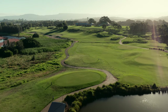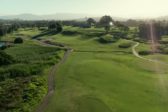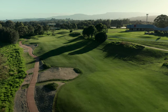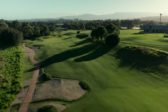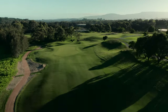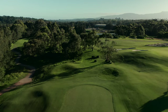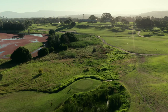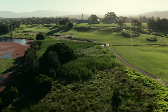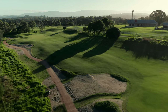Welcome to the newly redesigned fourth hole at the Links Shell Cove — a 332 metre par four that dog legs from right to left around the Killalea Lagoon. The hole now features a brand new sandy waste area which encroaches into the fairway, giving players many different options from the tee. Playing from the back tee will give players a sharper angle into the dog leg, meaning they will have to decide whether to take on the sandy wasteland to the left or lay up short to the right for their approaches into the green.